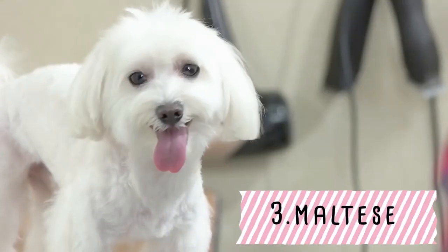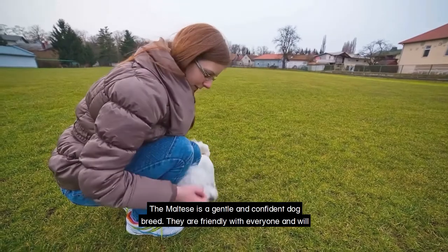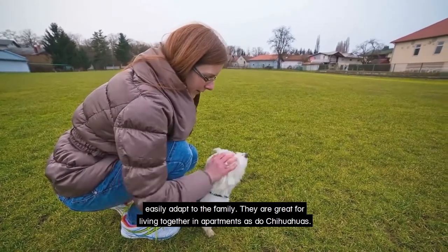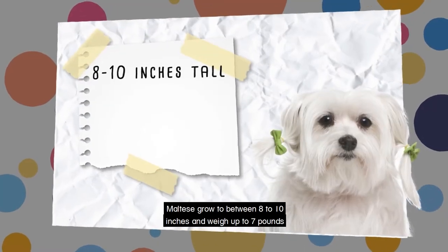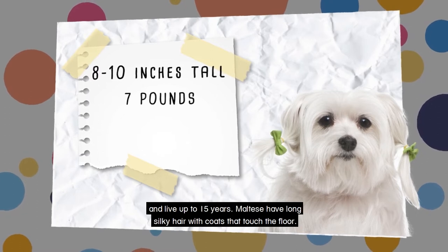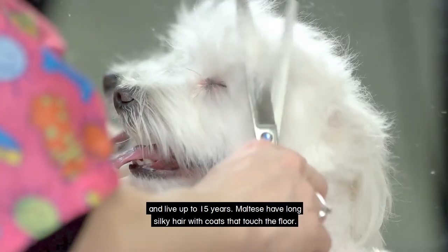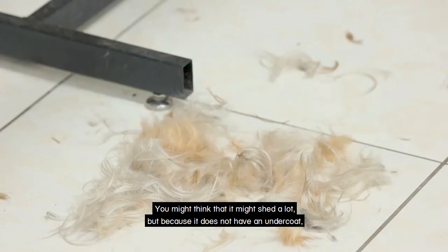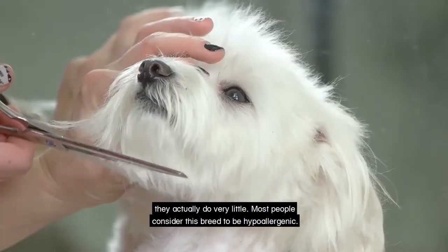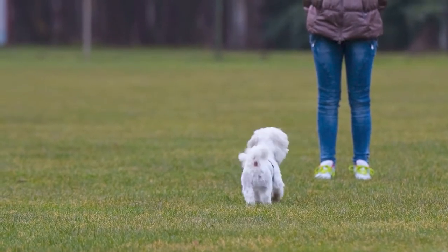The Maltese is a gentle and confident dog breed. They are friendly with everyone and will easily adapt to the family. They are great for living together in apartments, as are Chihuahuas. Maltese grow between 8 to 10 inches and weigh up to 7 pounds and live up to 15 years. Maltese have long silky hair with coats that touch the floor. You might think that they shed a lot, but because they do not have an undercoat they actually shed very little. Most people consider this breed to be hypoallergenic.